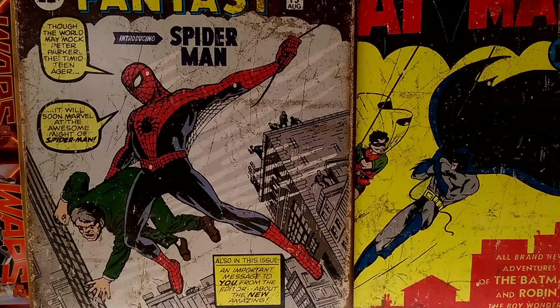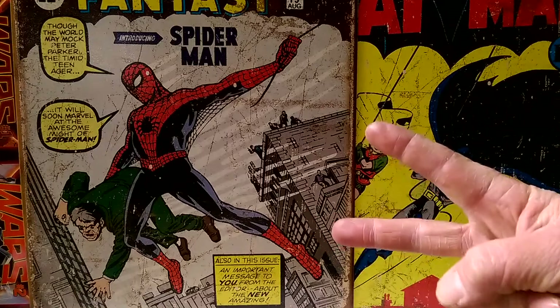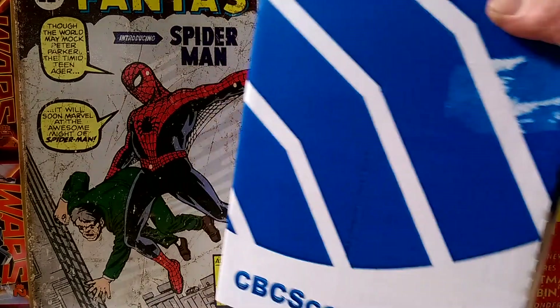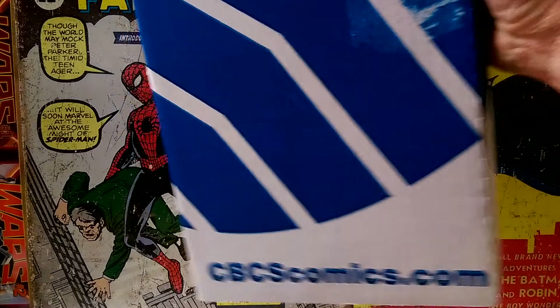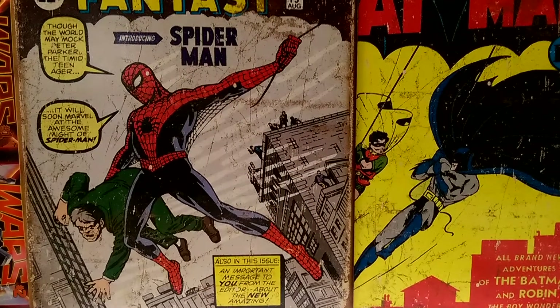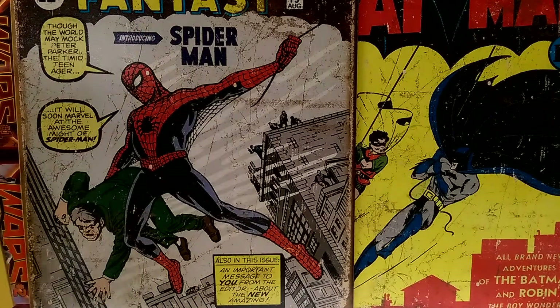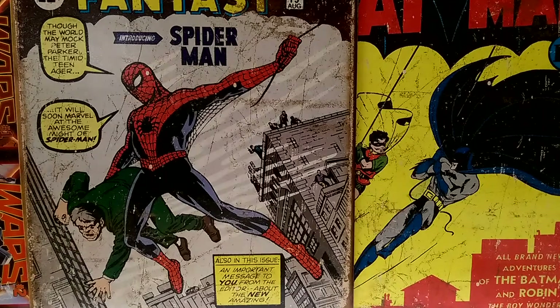Hey guys, it's Mike. This is part two, take two of this video because the first one was bad. Exciting day today because I got my CBCS submissions back from Rhode Island Comic Con. I originally sent these out on the 8th of November — that's when I dropped them off. I got my first email from them on the 18th of November saying they received them. January 28th they went into grading, February 2nd they were graded, and February 15th — which is today — it arrived at my house.